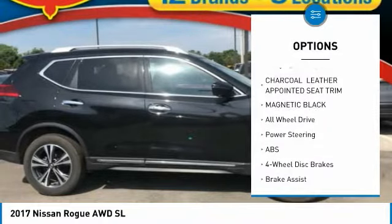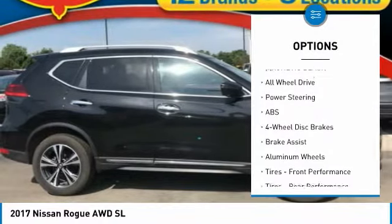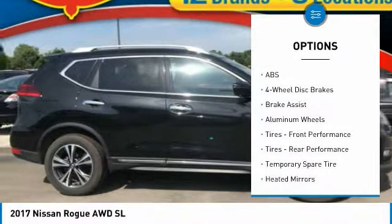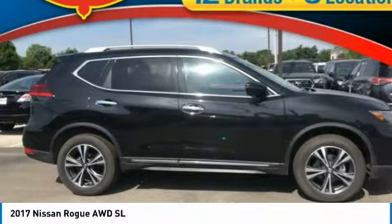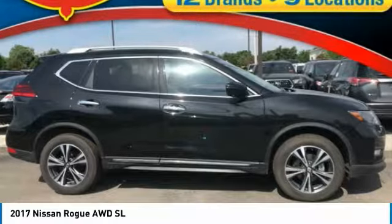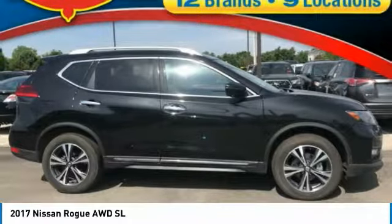Navigation system, steering wheel audio controls, power liftgate, anti-lock braking system, all-wheel drive, keyless entry, leather-wrapped steering wheel, Bluetooth, adjustable steering wheel, power steering.